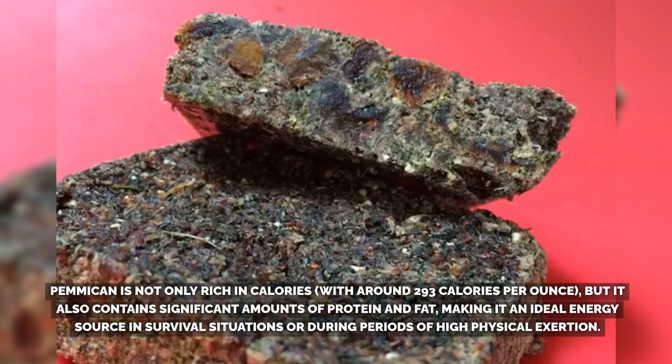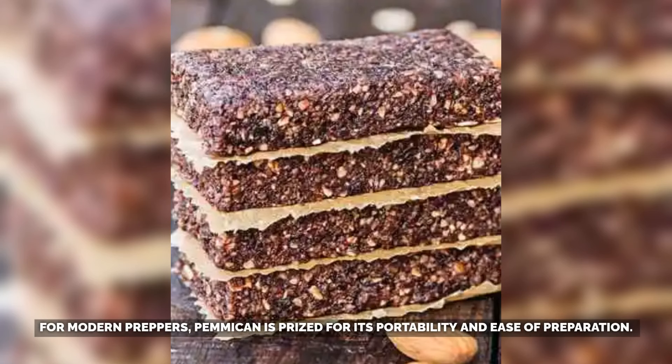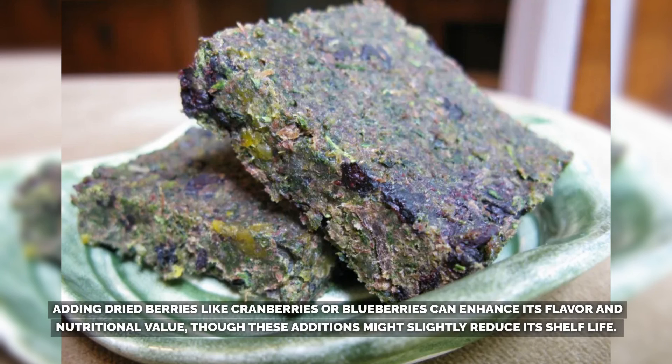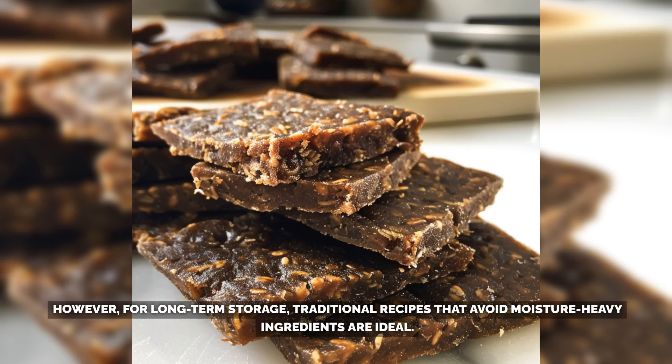Pemmican is not only rich in calories — around 293 calories per ounce — but also contains significant amounts of protein and fat, making it an ideal energy source in survival situations or during periods of high physical exertion. For modern preppers, pemmican is prized for its portability and ease of preparation. It can be made with various types of meat such as beef, venison, or bison, but the leaner the meat, the better it will store. Adding dried berries like cranberries or blueberries can enhance its flavor and nutritional value, though these additions might slightly reduce its shelf life.